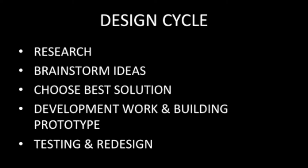We then went into developing our design and building our prototypes, and spent the rest of our time testing and redesigning until the project worked.